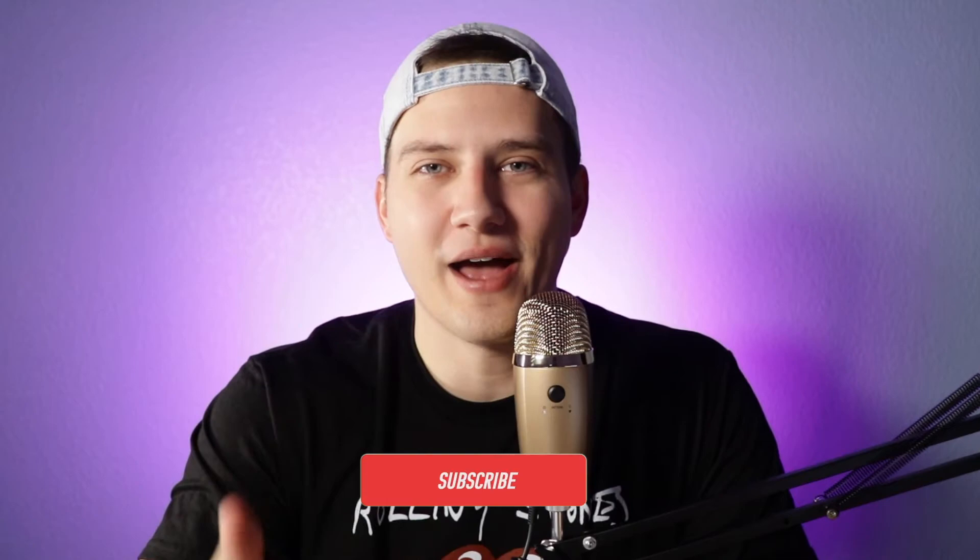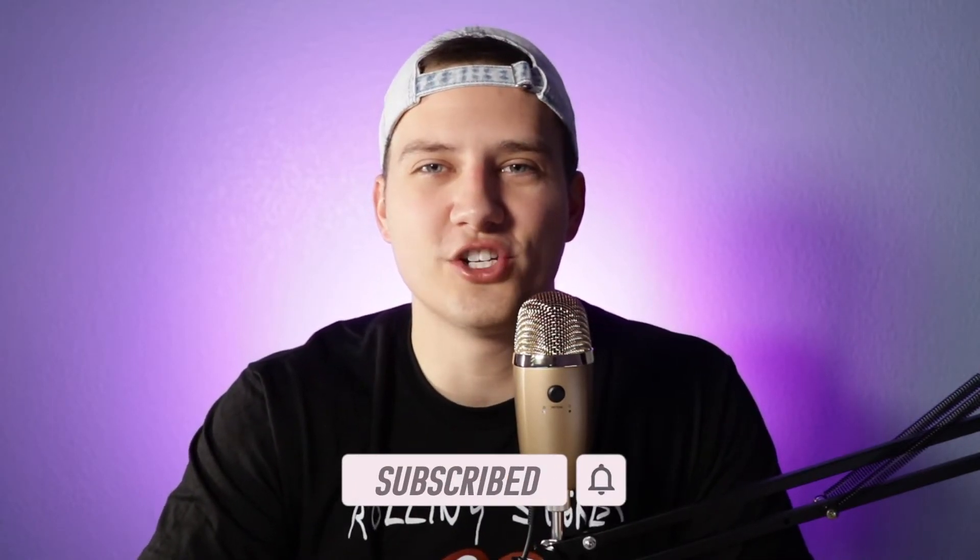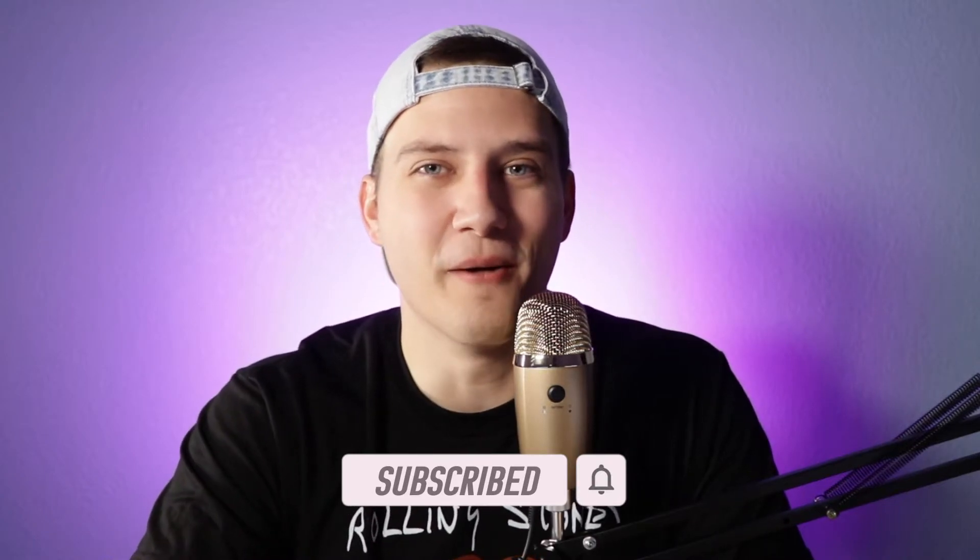That story is super embarrassing for me to admit, because obviously we don't want to admit to our mistakes. So if you got value out of that, consider subscribing to this YouTube channel and turn on bell notifications so you get notified every single time I upload a new video bringing you value just like this one.